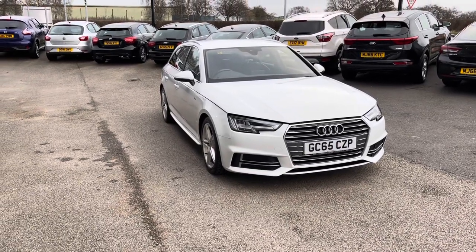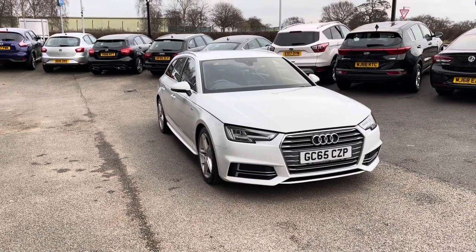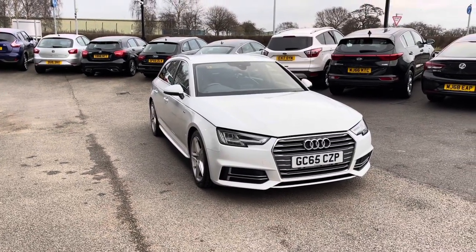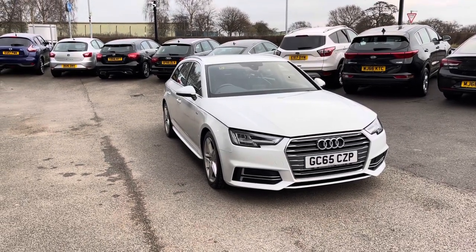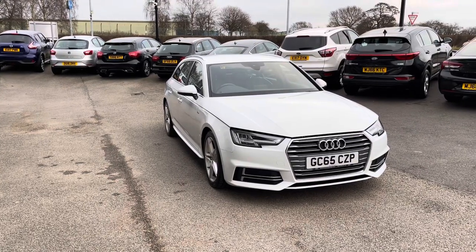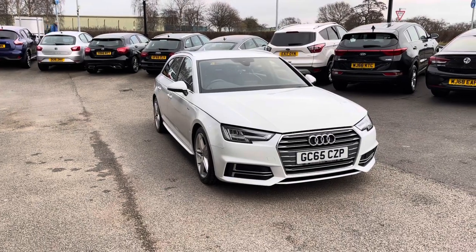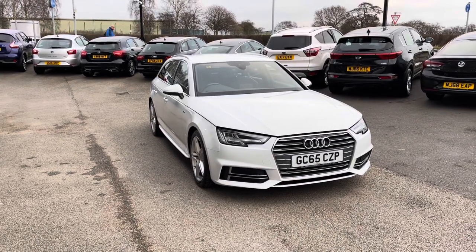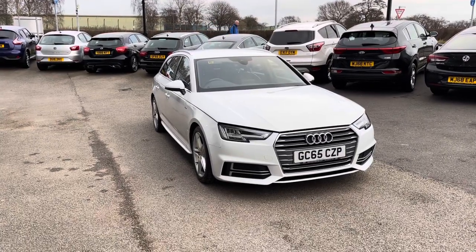Thank you for watching this video. All our Motor Match cars come with a 30-day warranty or a thousand mile warranty, depending on which comes first. We also offer an RAC extended warranty of up to three years, as well as flexible finance packages specifically tailored to you. All Motor Match vehicles are subject to a £150 administration fee, which includes a provenance check. For a personalised quote or to book a test drive, contact us on 01785 899474.